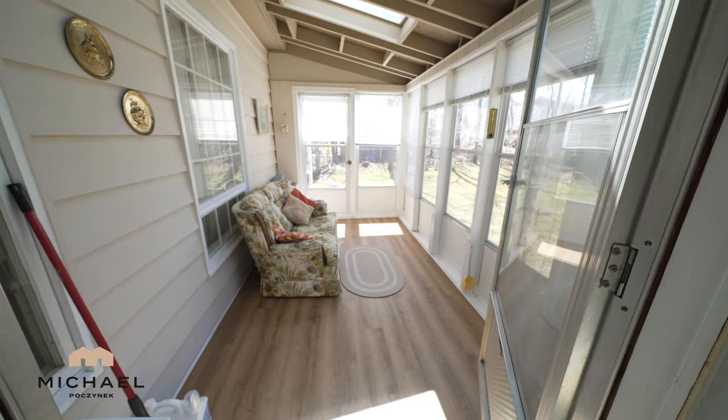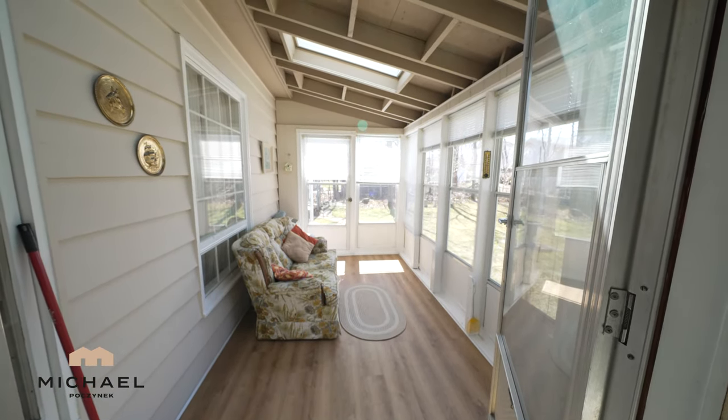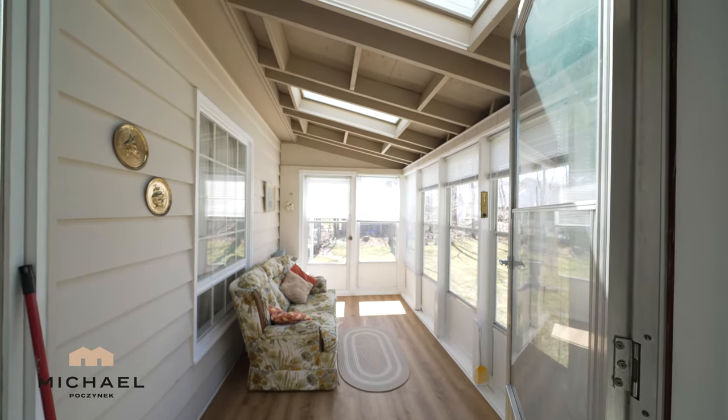The sunroom features windows all the way around you. You've got skylights over your head and exceptional breathtaking views of your beautiful, maturely treed, fenced-in backyard.